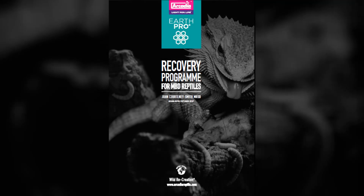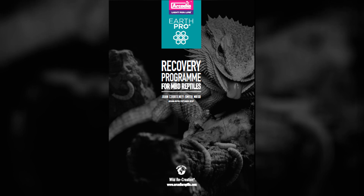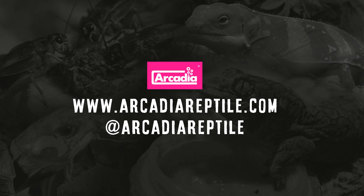Arcadia Reptile specialises in the research and development of UV and heating systems and nutritional products for captive reptiles. We have also published an MBD recovery program which is available on request to vets and professional keepers. Arcadia Reptile — where animal welfare and good science matters.